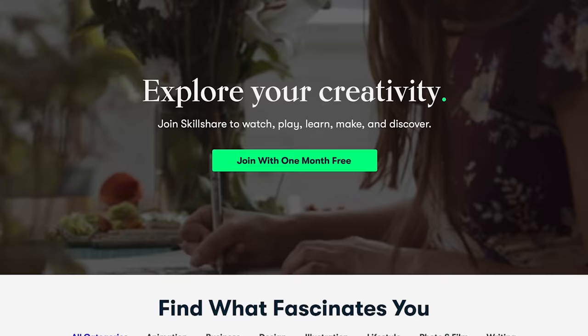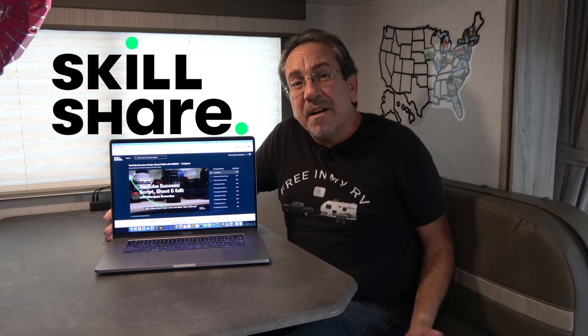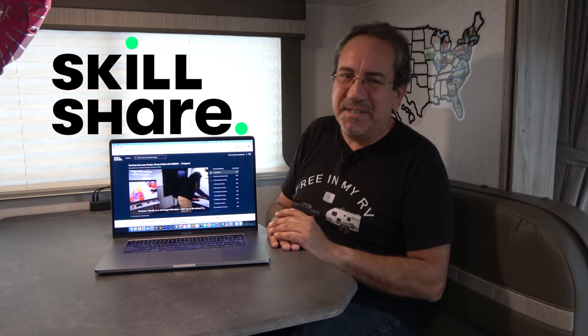I want to say thanks to Skillshare for sponsoring this episode. If you are a creative person, you know our education never ends. There are always new things to learn, new skills to be mastered, and Skillshare is the perfect place to start. It is an online learning community with thousands of inspiring classes for anyone who loves learning. Let's make 2022 a year of new learning, growth, and connection through creativity. I've been using Skillshare for several years now, and I've learned so many things that have helped me refine my craft — for example, YouTube Success: Script, Shoot, and Edit with MKBHD by Marques Brownlee. The first 1,000 of my subscribers to click the link in the description will get a one-month free trial of Skillshare, so you can start exploring your creativity today.